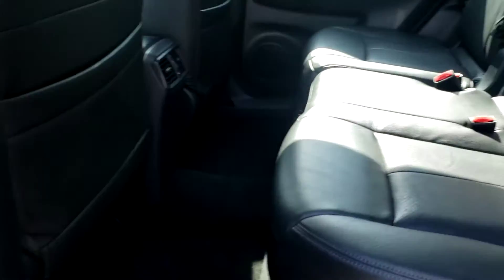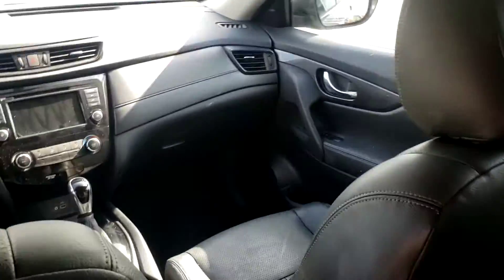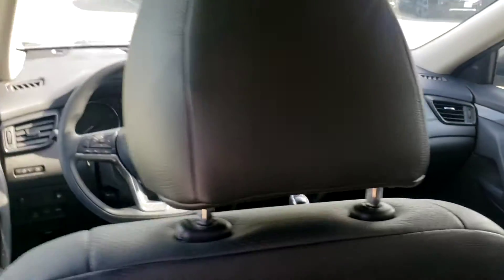In the back seat, you've still got the leather seats. Plenty of space for you and your friends to go on a long trip. I know how much I like to travel, and I know you do, too.